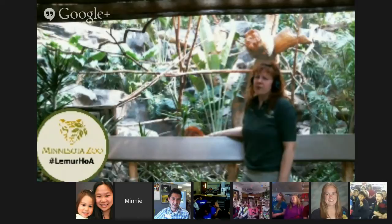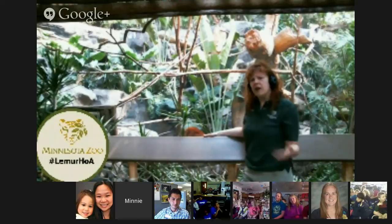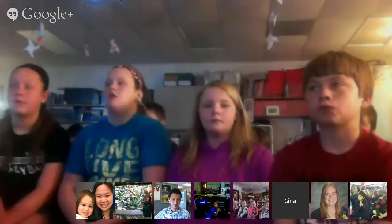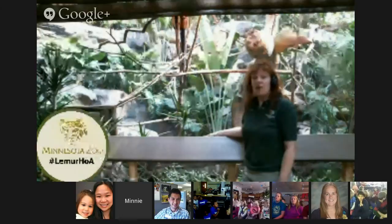Madagascar is kind of in trouble. There's a lot of habitat loss there because there are so many people, and when there's habitat loss and people cut down trees, the habitat for the lemurs goes away. So most lemurs are threatened or endangered. But there are a lot of people who are really trying hard to save the lemurs, like the Minnesota Zoo. When they sent me to Madagascar, I got to help with observations of lemurs and help advance the scientific study of lemurs.